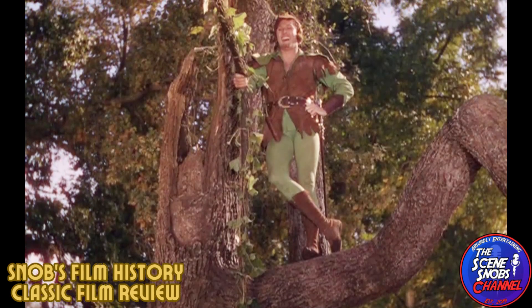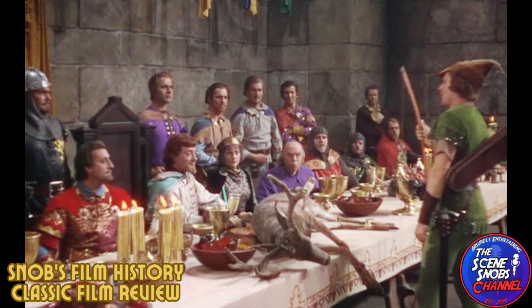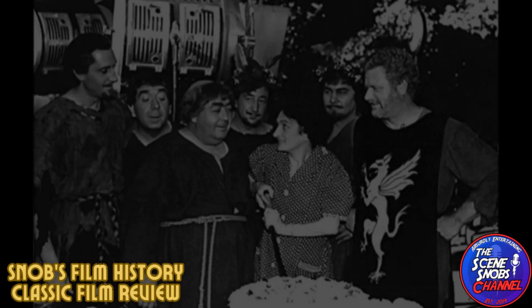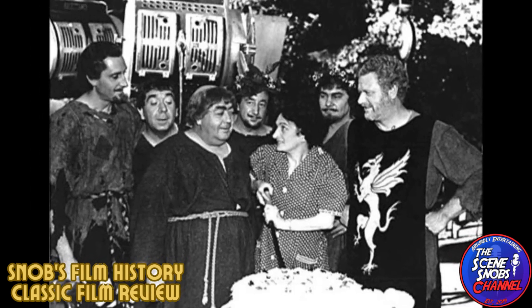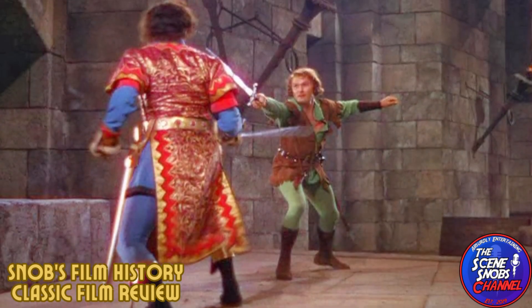Upon its release, The Adventures of Robin Hood became an instant hit, enchanting audiences with its dynamic storytelling and visual flair. It won three Academy Awards, including Best Art Direction, Best Film Editing, and Best Original Score, securing its place as a cinematic classic.